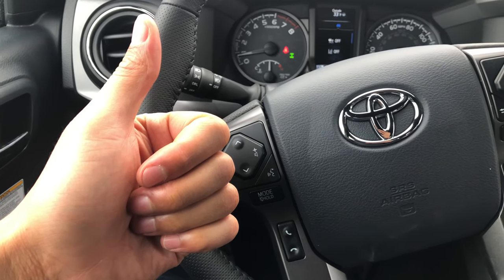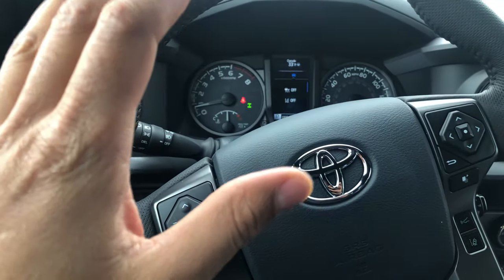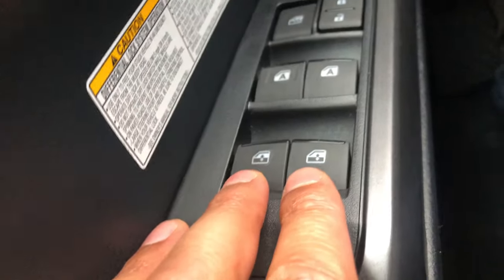Can you go ahead and give me a thumbs up and also subscribe to my channel — I appreciate it tremendously. Today I have a 2019 Toyota Tacoma and I'm going to show you how to control the windows.